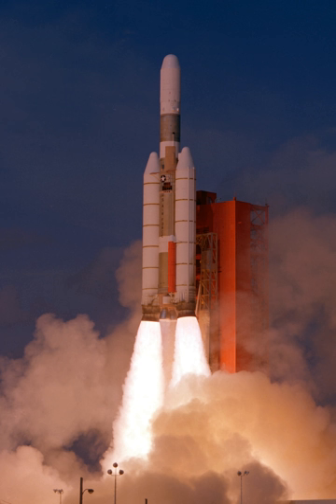The Titan IIIC was an expendable launch system used by the United States Air Force from 1965 until 1982. It was the first Titan booster to feature large solid rocket motors and was planned to be used as a launcher for the Dyna-Soar, though cancelled before any astronauts flew. The majority of the launcher's payloads were DoD satellites for military communications and early warning; one flight was performed by NASA.